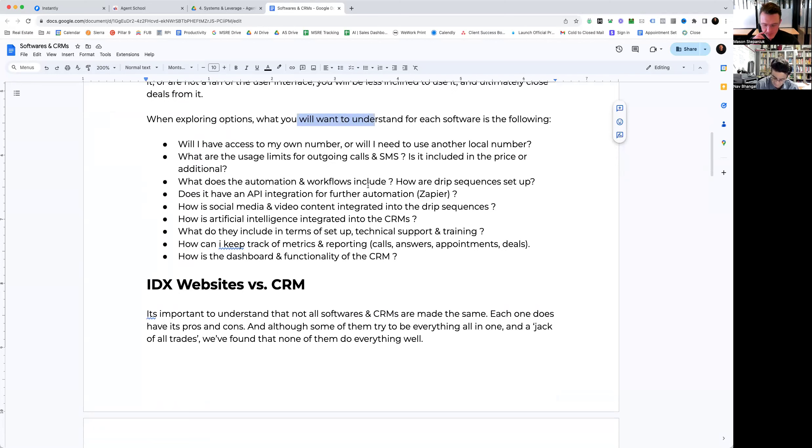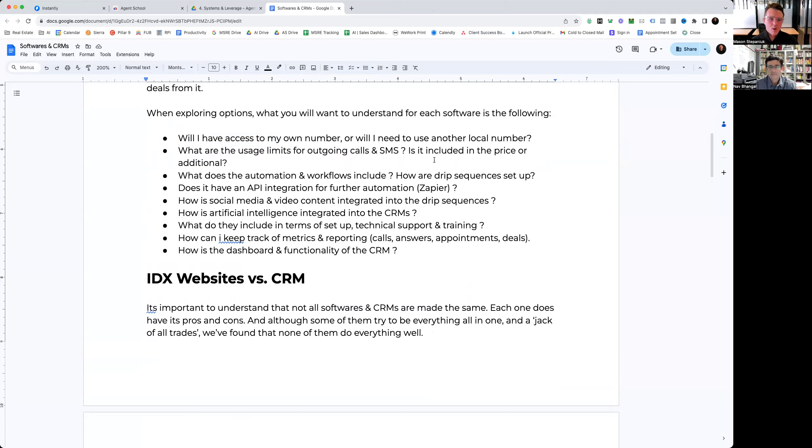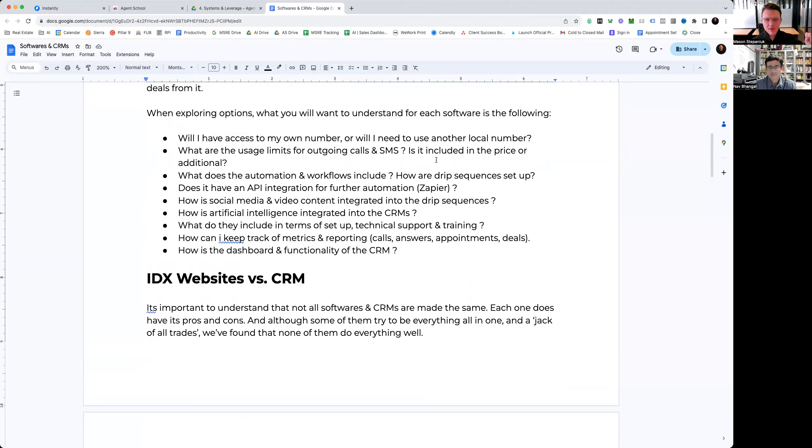When exploring the different options — whether you're in zoom calls or meetings with providers — there are a lot of questions to ask. First and foremost: will you have access to your own number? Will you have to purchase a number through the CRM? Very rarely do CRMs allow you to use your own number or at least forward it to your phone. The majority will require you to purchase a number or they'll provide one through the CRM.